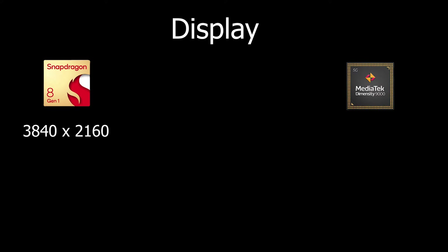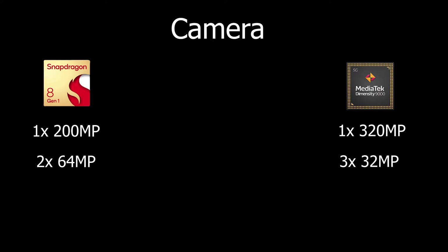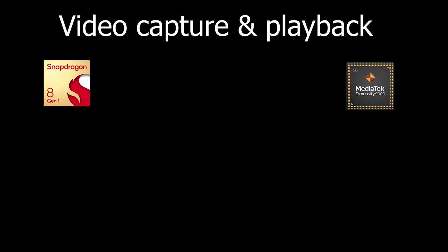For display, the Snapdragon 8 Gen 1 supports more than 4K while MediaTek supports 4K. For the camera, Snapdragon supports a single camera of 200 megapixels and dual camera of 64 megapixels. MediaTek supports a single camera of 320 megapixels, with no dual camera figure mentioned, but triple camera support up to 32 megapixels — giving MediaTek an edge in camera support.